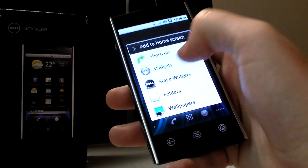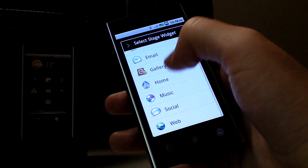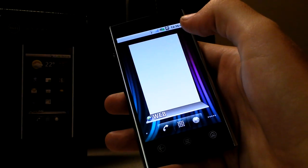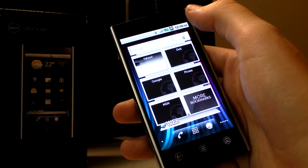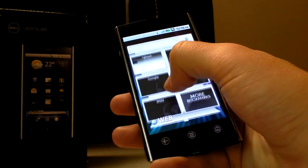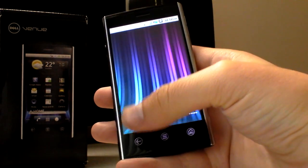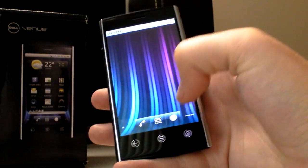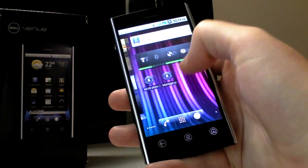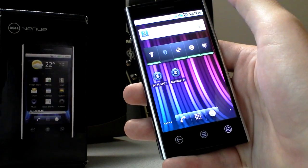Or you can add more. You've got different Stage widgets: contacts, email, gallery, home, music, social, and web. The web one puts up your bookmarks and the little Google search widget with it, which is handy because the Dell Venue does not have a search button — as you can see on the capacitive touch buttons at the bottom — which is kind of annoying honestly. But it's not that big of a deal because you can still just put the Google search widget up, which is what I usually use personally.